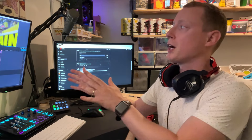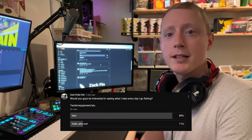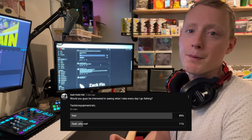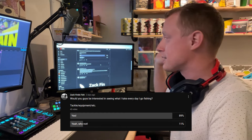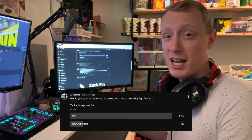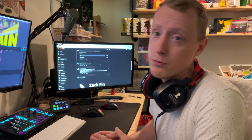Hey everyone, Zach Finds Fish here. I'm just wrapping up an edit of a video where you guys are probably going to see this before this video. I asked a question on YouTube: would you guys like to see what's inside my backpack when I go out for fishing? And 88% of you guys said yes, with 12% saying why not, with a total of 34 votes. So with that being said, let's go check out and see what I have.